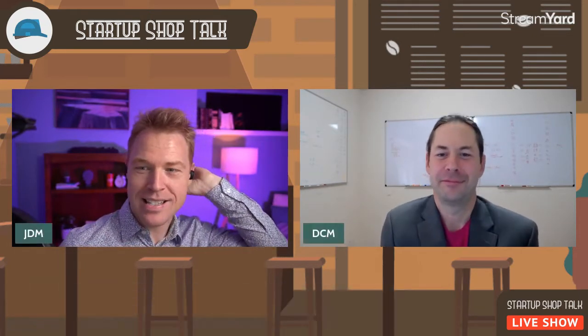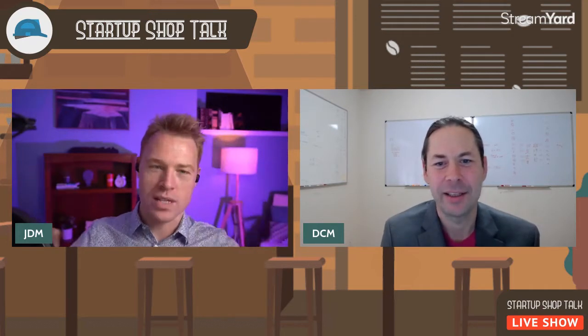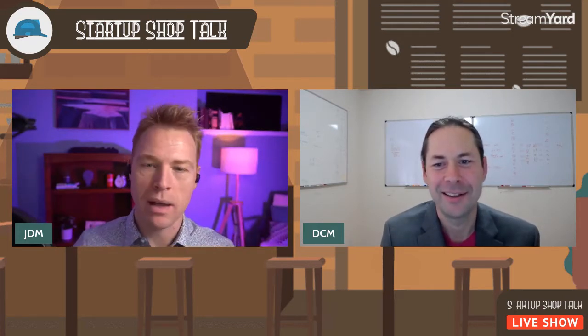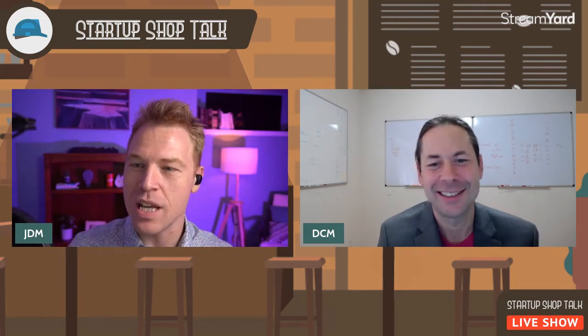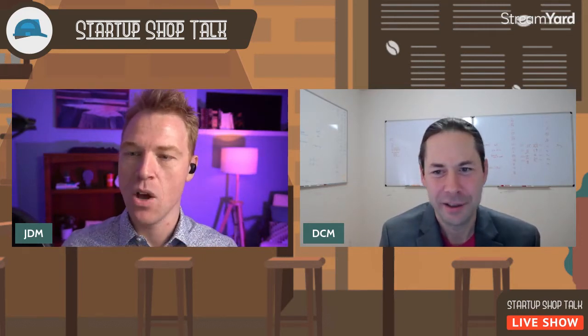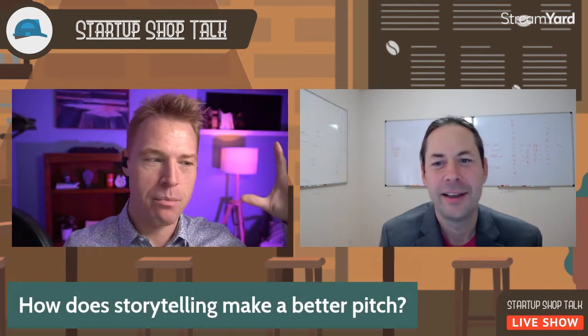Let's get to it. So Dan, I hear you're talking to founders all the time about the importance of telling a story. My question for you is: why does storytelling make a better pitch? Why should I be telling stories?